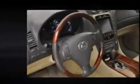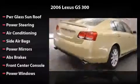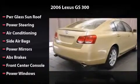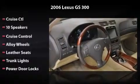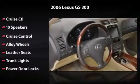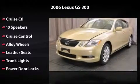Features and options include power steering, air conditioning, side airbag, power mirrors, ABS brakes, power windows, 10 speakers, cruise control, alloy wheels, leather seats, trunk lights, and power door locks. All you have to do is enjoy the drive.